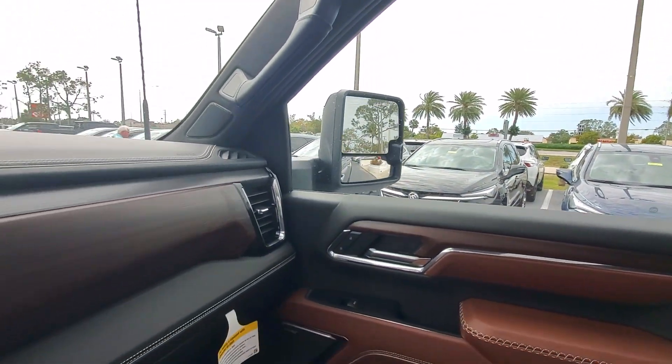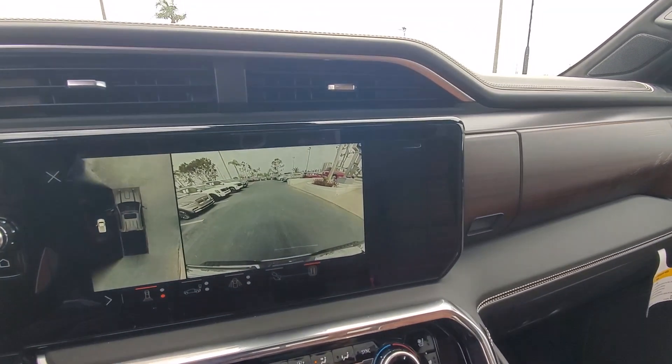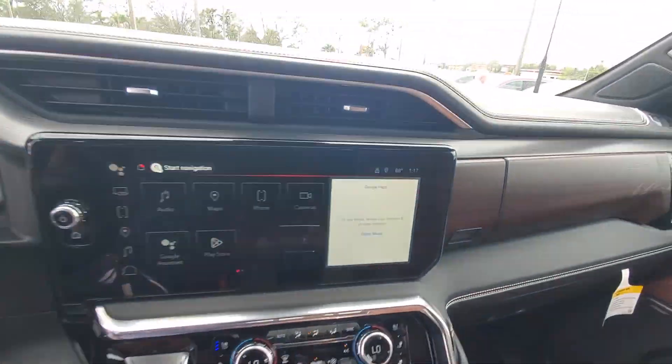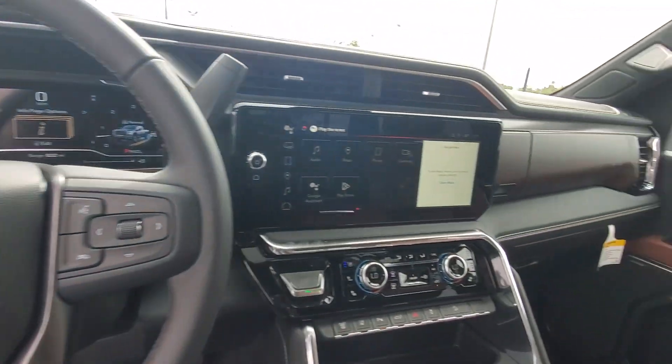Heated steering wheel, Apple CarPlay and or Android Auto, head-up display, pre-collision system, intelligent auto on-off high beams, wireless charging station, keyless entry, navigation system, and a sun moonroof.